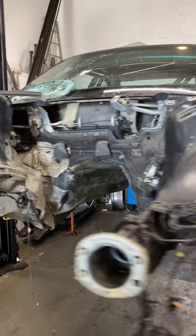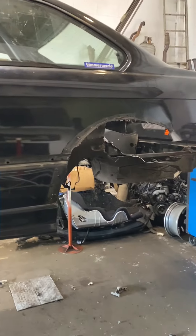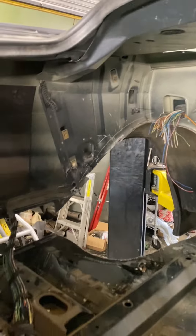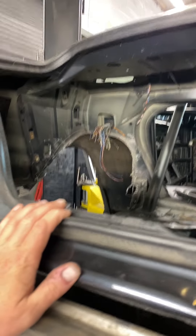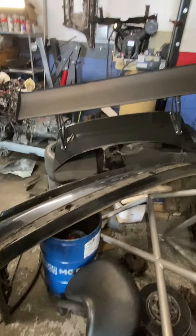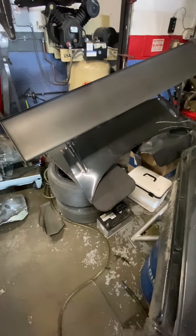It's an organ donor procedure. Our friend is okay, and parts of this chassis are going to live on in another track car. She did a good job — she saved our buddy's life. Here's the bumper and trunk with the wing.